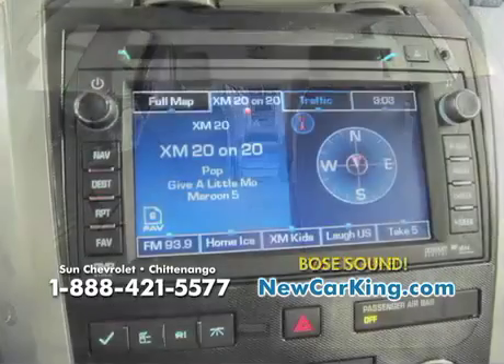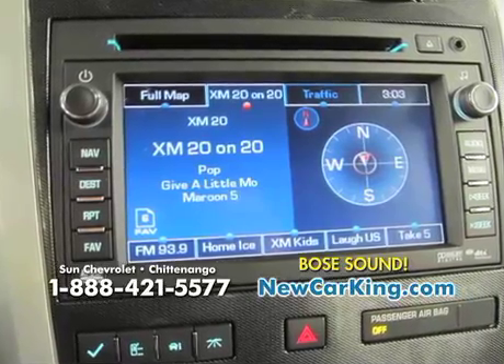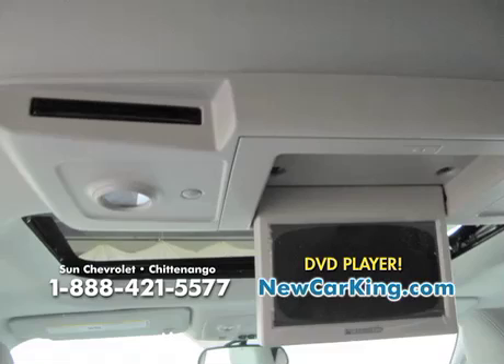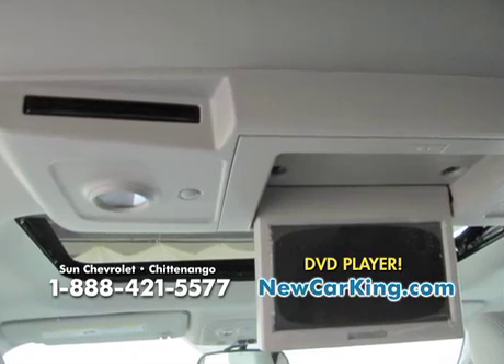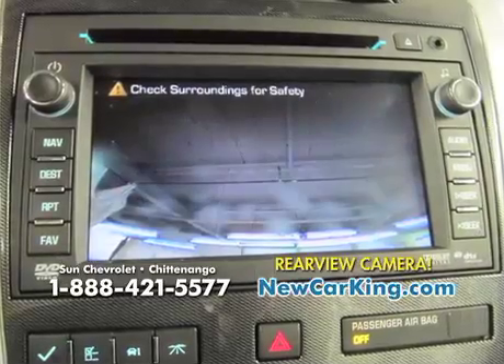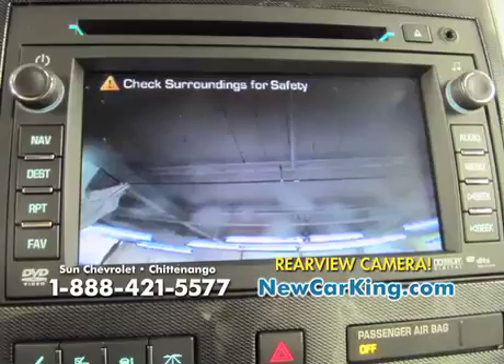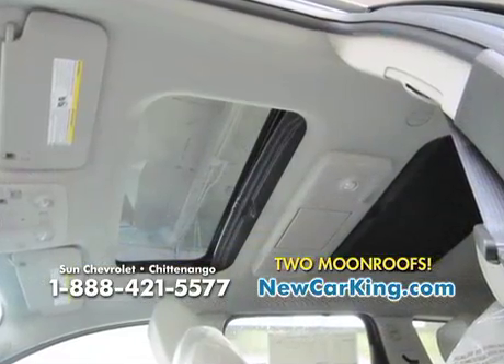Let's take a look on the inside. You'll get a great Bose sound system with a CD player, OnStar, Bluetooth, and XM satellite radio. The kids are going to love it because in the back you have a DVD player. Remote vehicle start and keyless entry is going to make your life more simple. A rear-view camera system will help you feel safe. Power locks, windows, and heated mirrors.